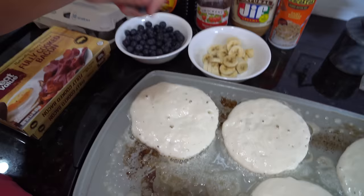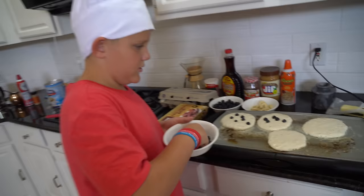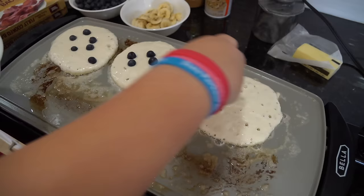Okay, we're going to put some blueberries in this pancake. There we go. Some blueberries in this one too. I'm going to put some chocolate chips to go on this pancake and that pancake.